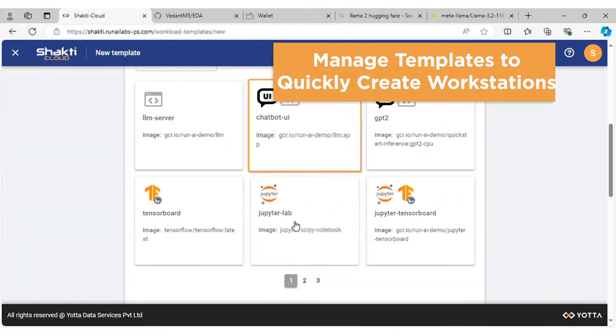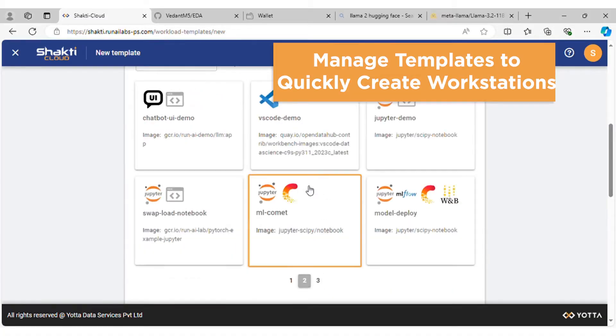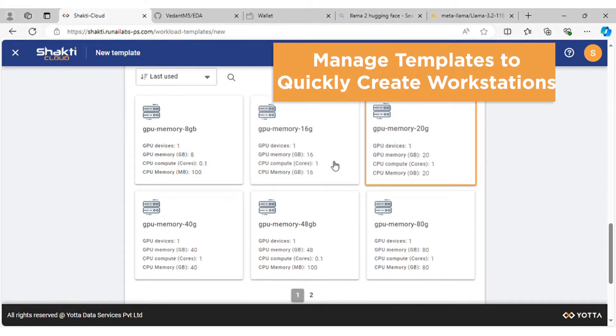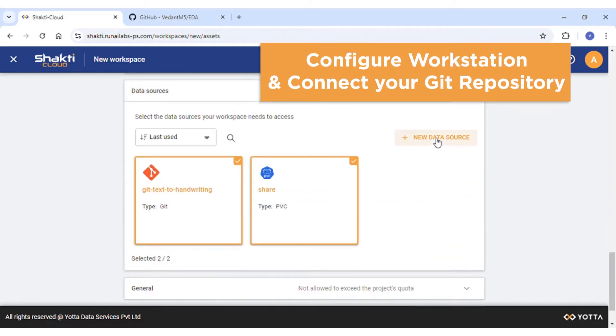With Shakti AI Labs, universities and colleges can build cloud-based AI centers of excellence using configurable templates at a predictable cost with minimal technical expertise.